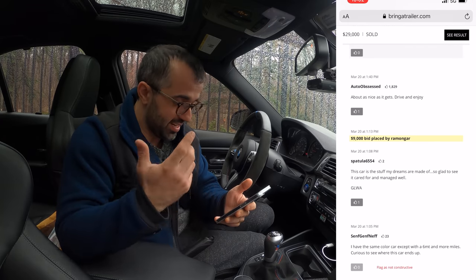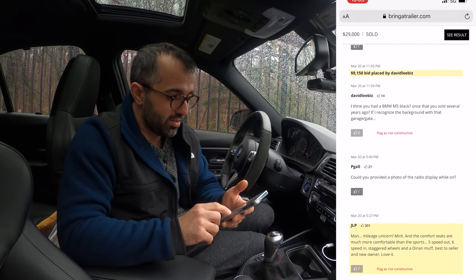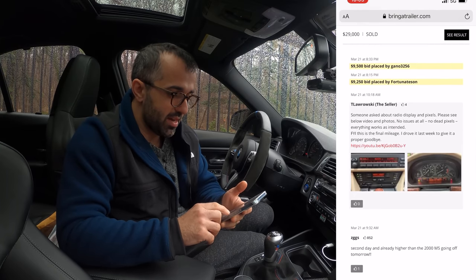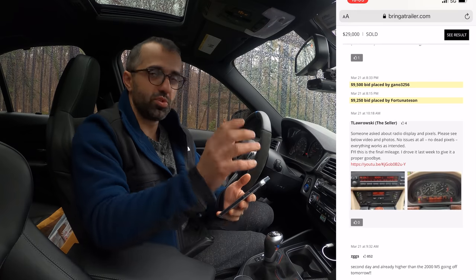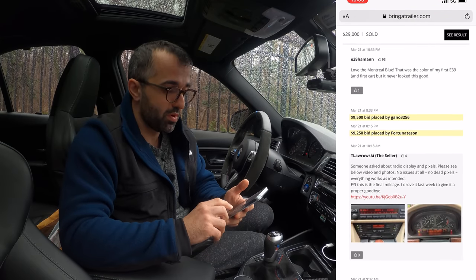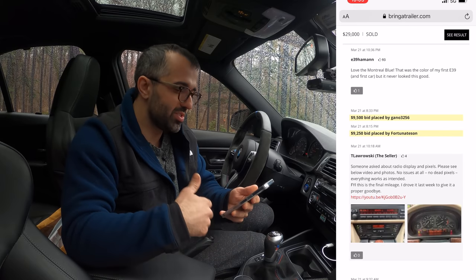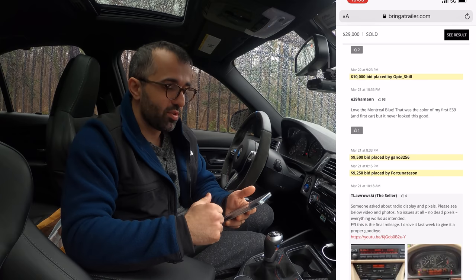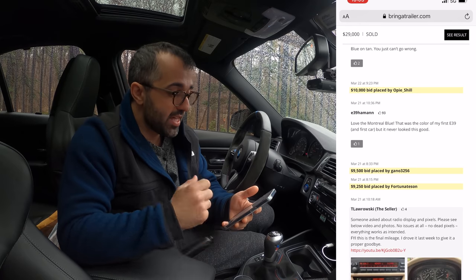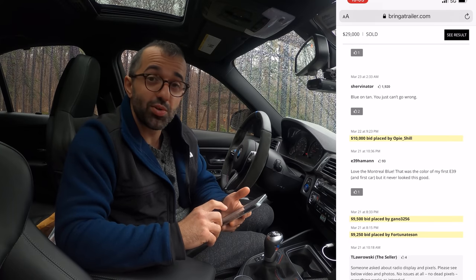I said to myself, okay, I can pretty much come out clean. Then the listing stalled a bit. I was answering a bunch of questions from people — $9,000 the same day. People asked for clarifying photos of the cluster and the radio unit, and I did. I even posted additional videos, which is important. As you list the car on Bring a Trailer, it's very important to stay engaged and answer anything that potential purchasers might have. Then on March 22nd, two days later, a $10,000 bid came in — I was happy to be breaking into five digits.